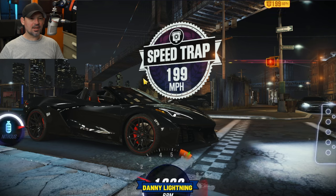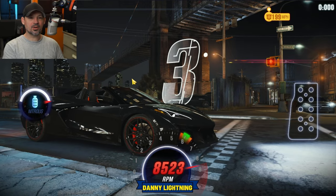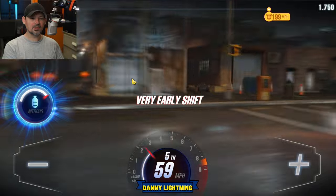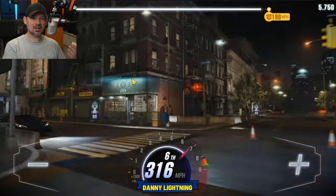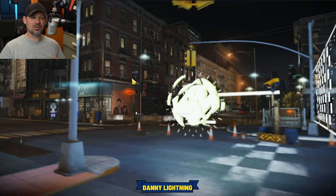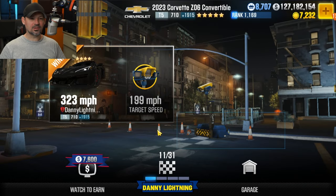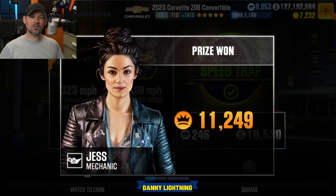Around race number 10, we are going to have a speed trap of 199 miles per hour. Your car has to go faster than 199 in order to beat this race. This car is really a pain in the butt to shift. Mine's not quite maxed out, but it's pretty close — I think I'm missing two stage 6 parts. Race number 10, you had to beat 199 miles per hour.